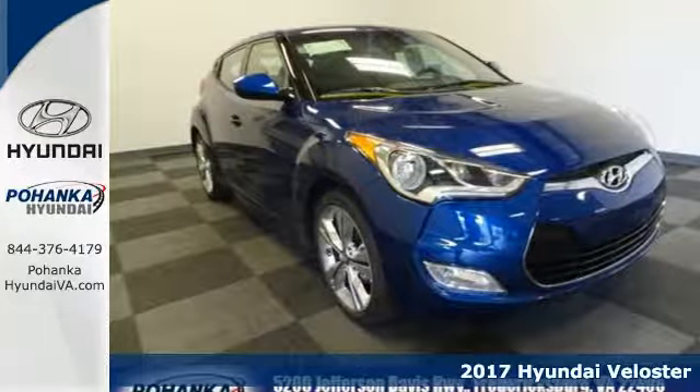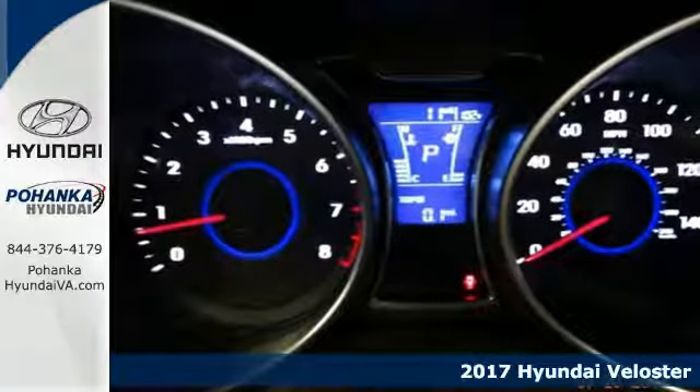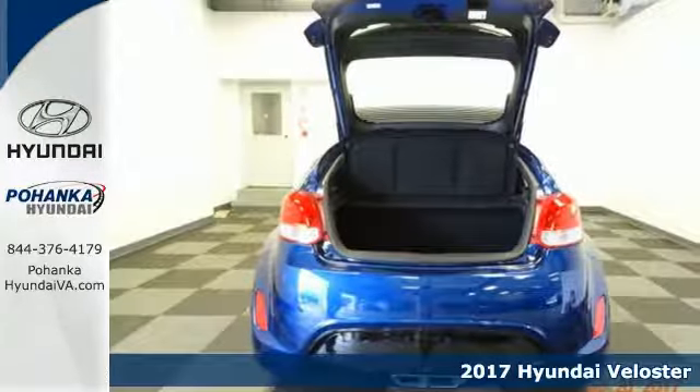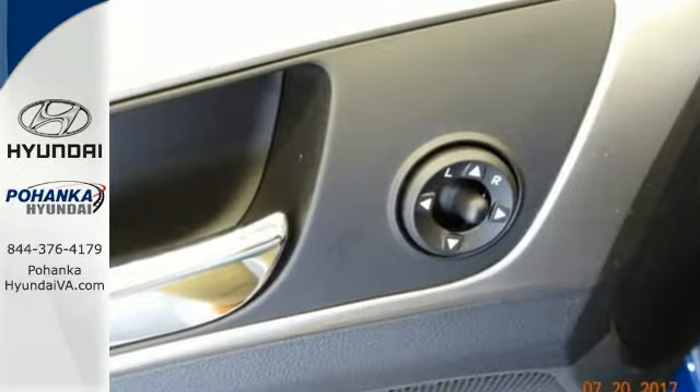It's a 2017 Hyundai Veloster. Truly unique, impeccably stylish and conveniently practical, this Veloster is what you've been looking for. Stand out from the crowd with the bold design that includes a third door on the passenger side.